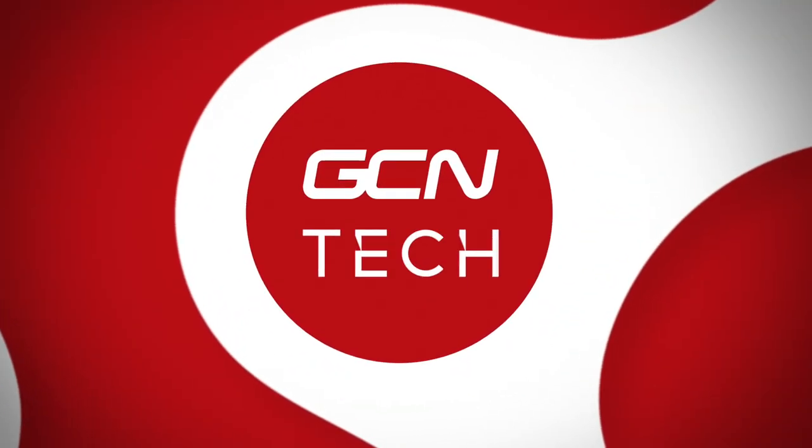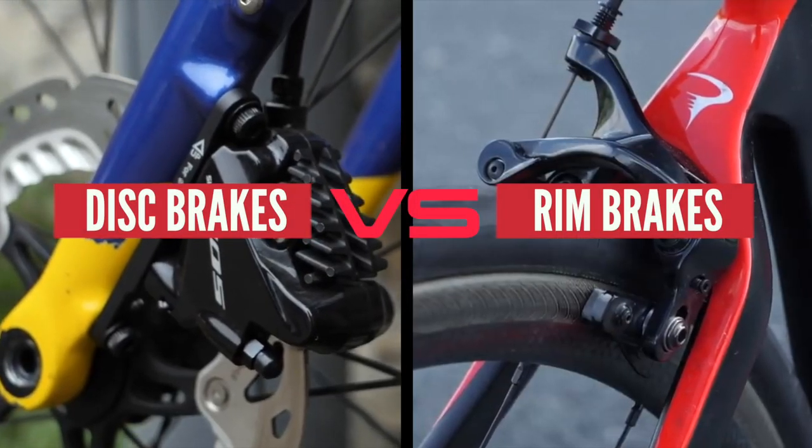Rim brake versus disc brake — it's an age-old battle that rages on, going back and forth between the lovers and haters of each different braking system. I thought I'd sit down and look at a few key areas to decide how each different braking system stacks up. In each of the different areas I'm going to take a look at, I've compared at least three different brands' products on a like-for-like basis to see what the deal is.